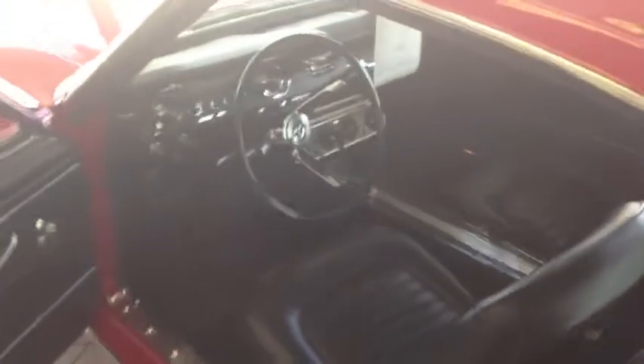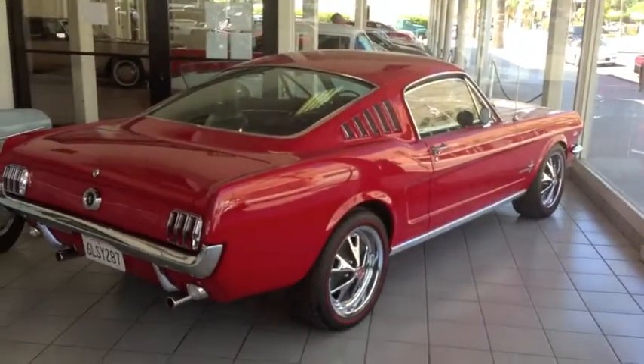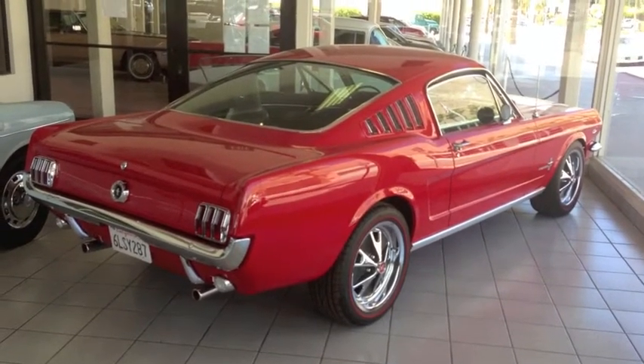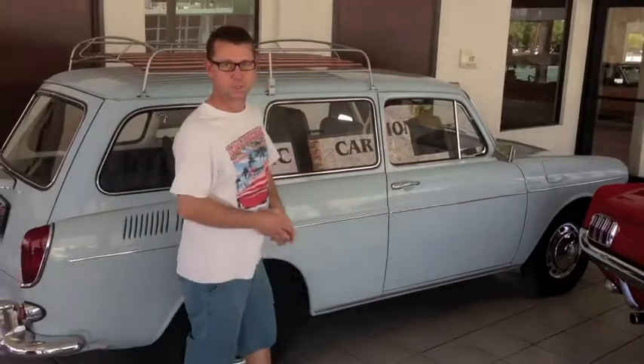This is a gorgeous fastback being sold for $60,000 at McCormick's here in Palm Springs — the same place we're going to auction our no-reserve 71 429 Cobra Jet that we're working on. If you guys want to come see a gorgeous Mustang, it's here at McCormick's. Thank you, Jason, for showing it to us.